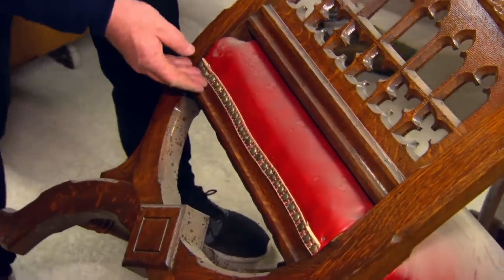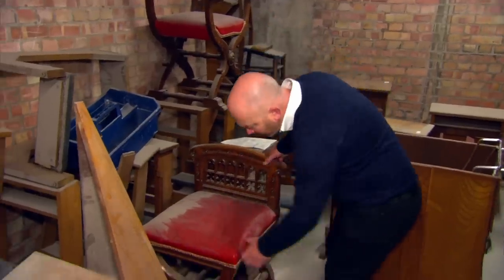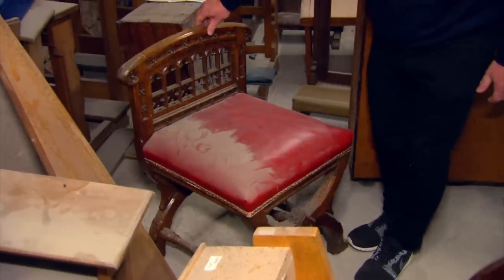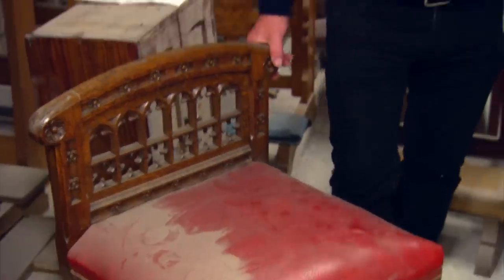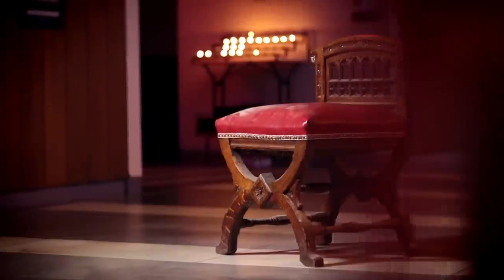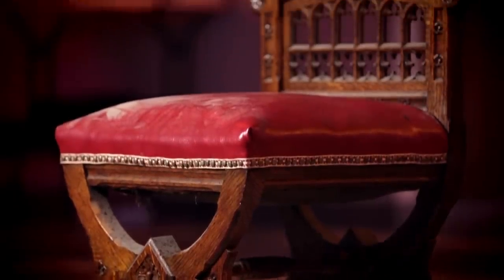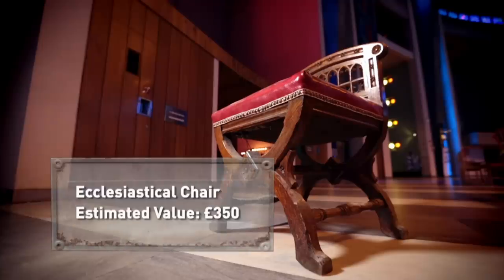But amongst the unwanted pews, Drew's salvage-seeking eyes spot something. That chair's quite interesting. Things are very dusty — it's a bit broken. Where did that little chair come from? I can't remember, I don't know. This Victorian ecclesiastical chair, with its gothic arcaded tracery back, would have been placed on the sanctuary for an assistant member of the clergy.